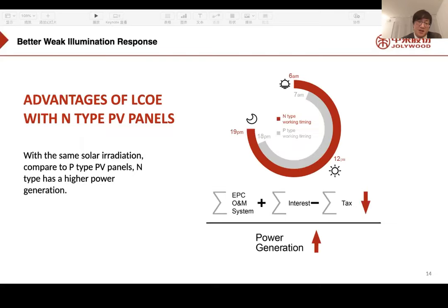This picture shows that with the same solar irradiation, N-Type panels generate higher power due to a longer working period. Mono PERC can operate from 7 a.m. to 6 p.m. But by using our panels, we extend the working time from 6 a.m. to 7 p.m., creating more power through this extended generation window.